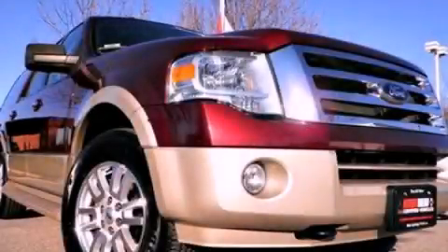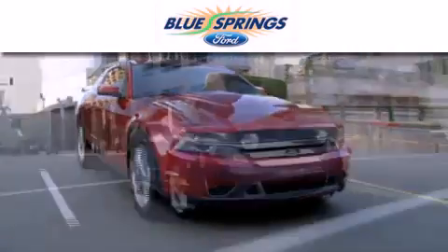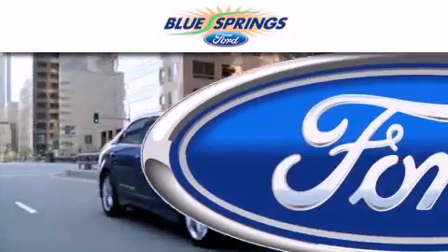Call now to find out how you can own this breathtaking vehicle. Blue Springs Ford is dedicated to doing everything possible to ensure that the experience you have selecting your next vehicle is as pleasant as possible.